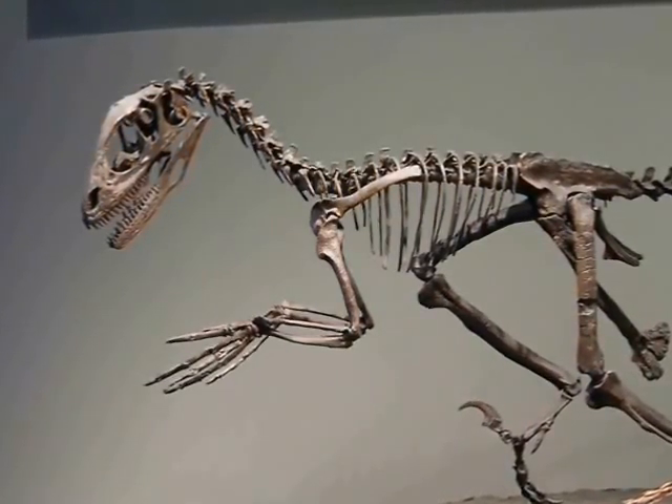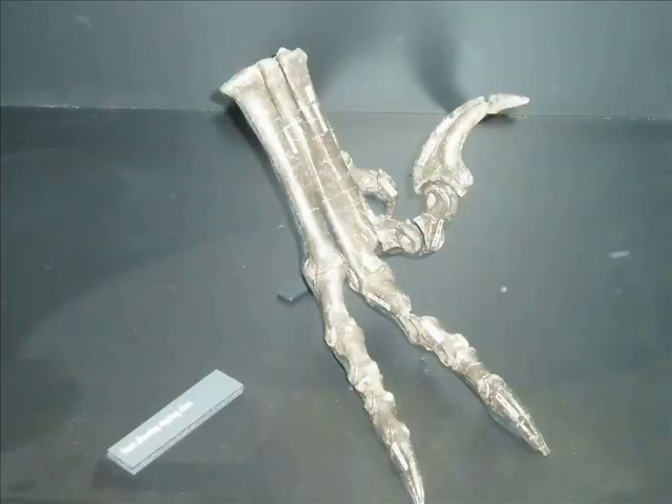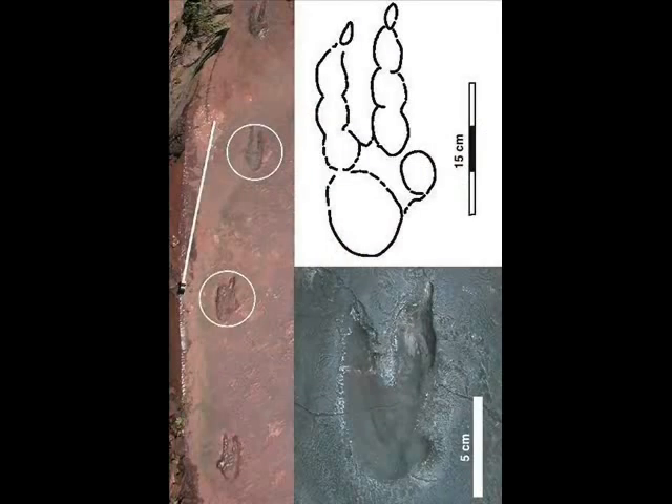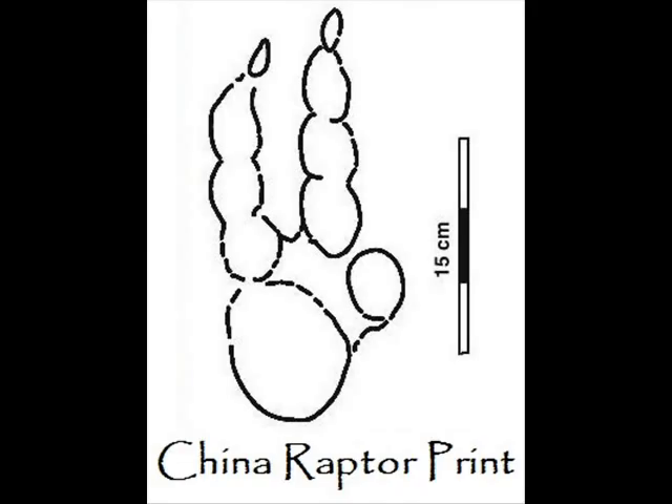More often than not, paleontology consists of theories and guesses. You find a bunch of bones and you try to make the best guess. Sometimes you get lucky and you find out that your theories were completely spot on. That was the case with the foot of the dromaeosaurs. We know this group of dinosaurs had a sickle claw on their toes. The theory is that the sickle claw was held up to keep it from dragging on the floor, preventing it from getting dull. A set of tracks found in China belonging to one of these animals confirmed this — the third toe print was just a little stub, telling us the sickle claw was held up from the ground, just like we thought.